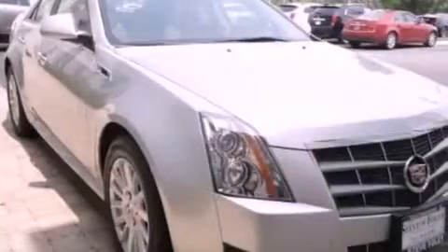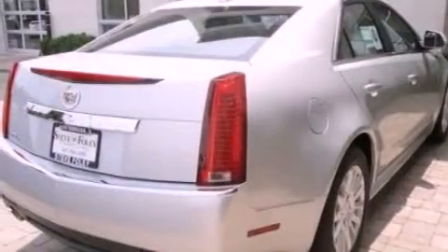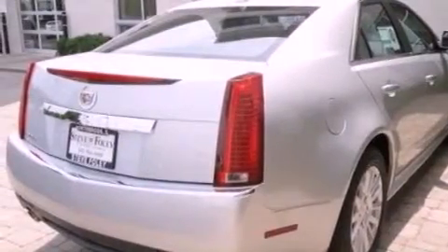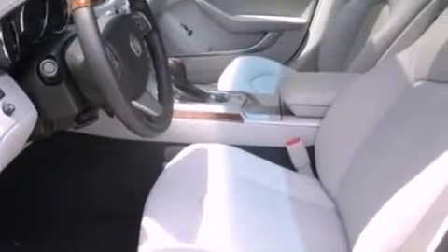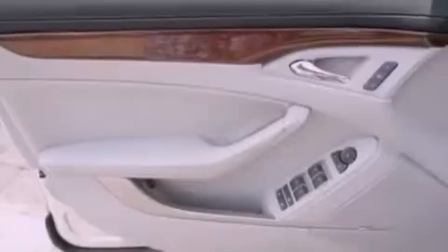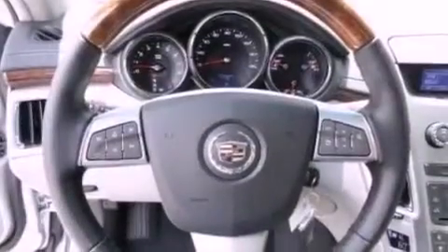Its top features include memory settings for the driver's seat positions, so you can recall your favorite position with the push of one button, a sunroof, Bluetooth cell phone integration, an 8-speaker audio system, leather seats, performance tires, aluminum wheels, a low tire pressure indicator, heated front seats, and an anti-theft protection system.